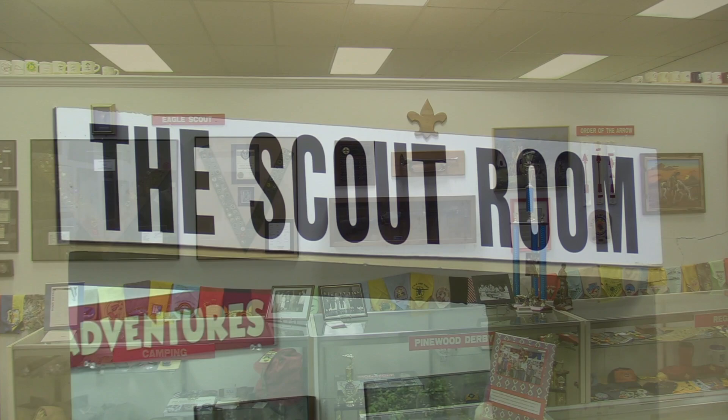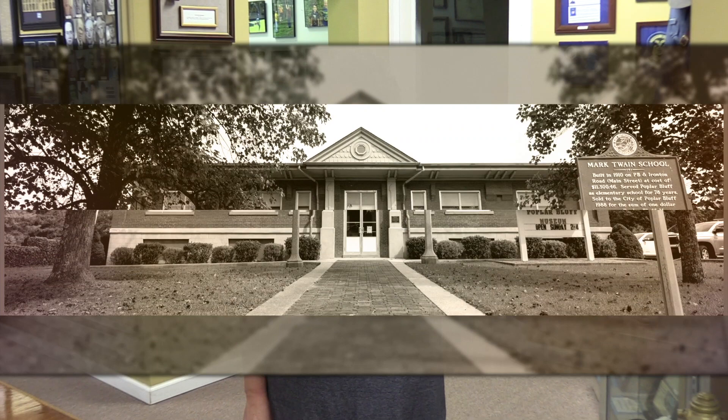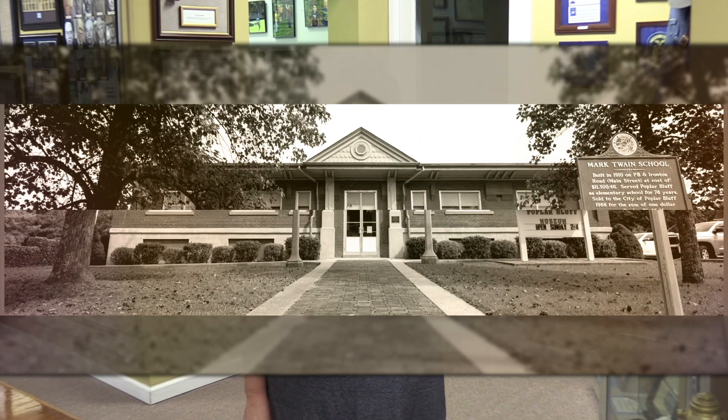We've shown you just a little bit of the Poplar Bluff Museum. There is a lot more to see. Come see us Sundays from 2 to 4 and look around for yourself to see a lot more interesting things. The Poplar Bluff Museum Board does all of this work to keep this museum going. So next time you see a Poplar Bluff Museum Board member, be sure and thank them. Thank you for joining us today.